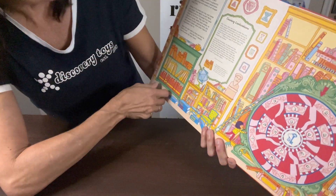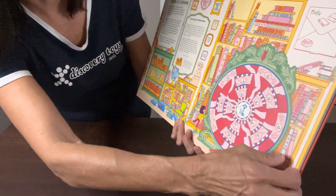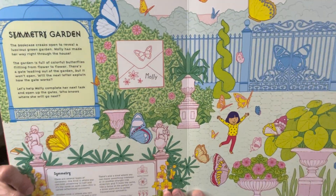It talks about carpet weeding. We have a mixed-up library which is about counting combinations. There's also a page for symmetry, so learning all about symmetry.